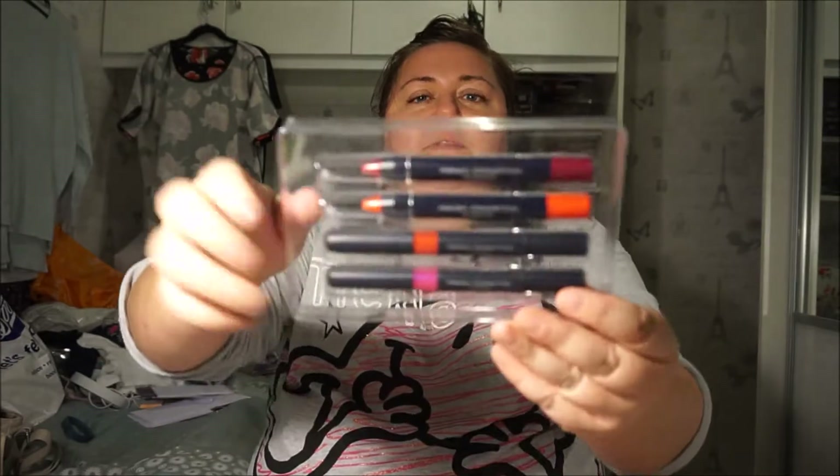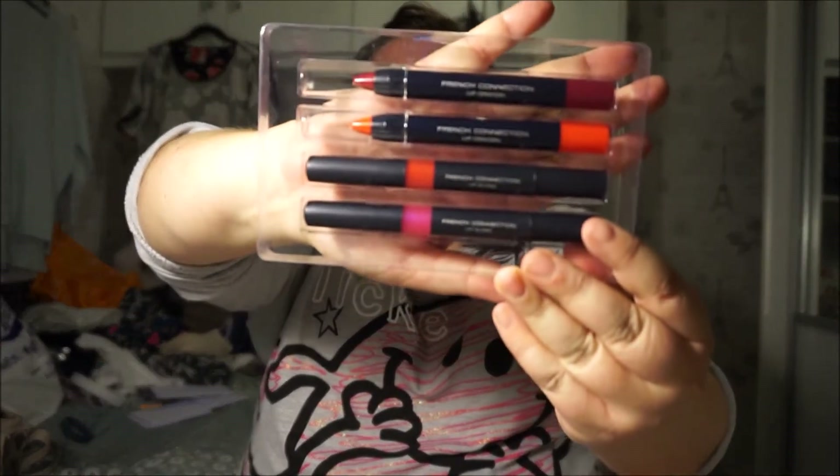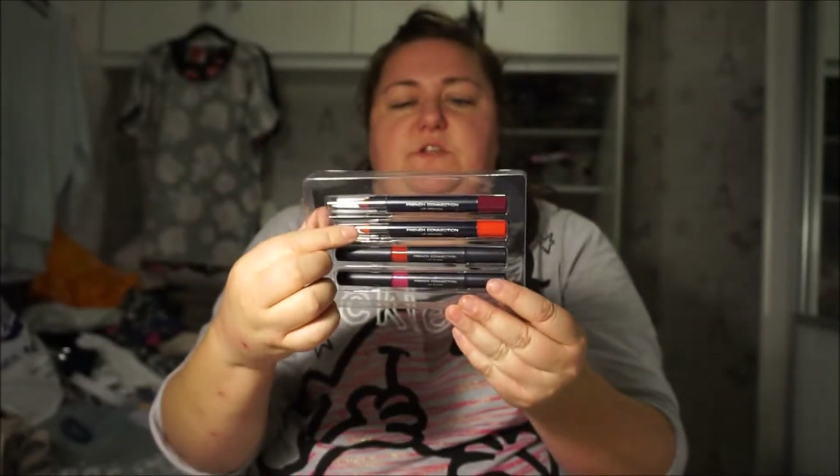The next 4 are the newest and I got these today. These are French Connection from Boots — I got these in a half price sale. I've got 2 lip crayons and 2 lip glosses. Probably shouldn't have bought these looking at everything else I've got, but you know.